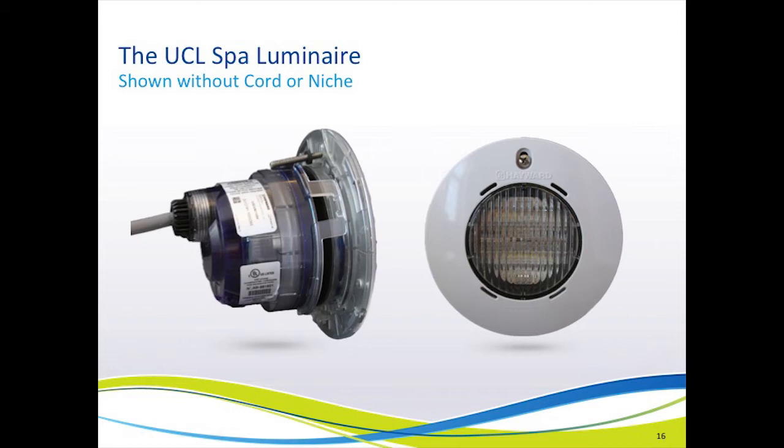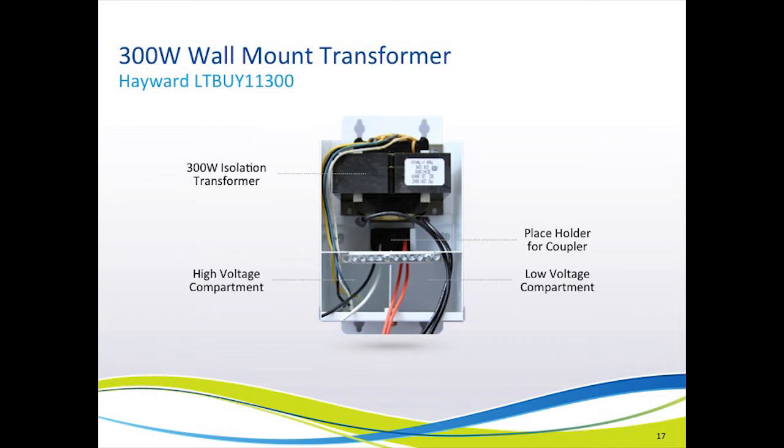There is also a spa UCL light system, which looks very much like existing spa light assemblies. However, it is all plastic in construction, and therefore can be UL listed for installation without bonding. Now let's look at Hayward's new 300-watt transformer. It looks pretty much like any other 300-watt transformer in the marketplace, with one exception — you see on the slide where it says 'placeholder for coupler,' and we will talk about what that coupler is shortly.